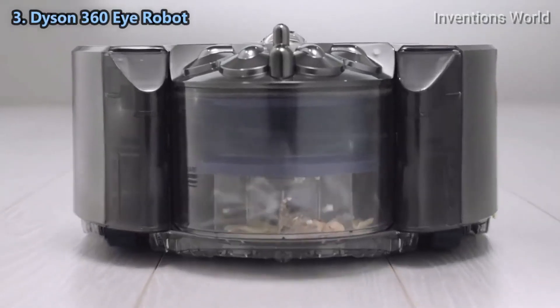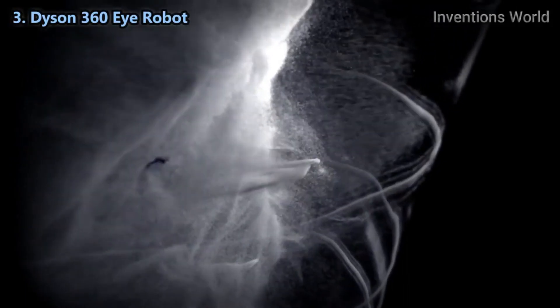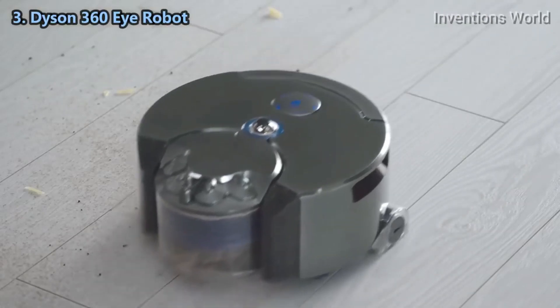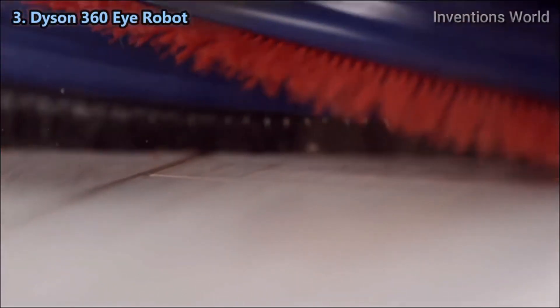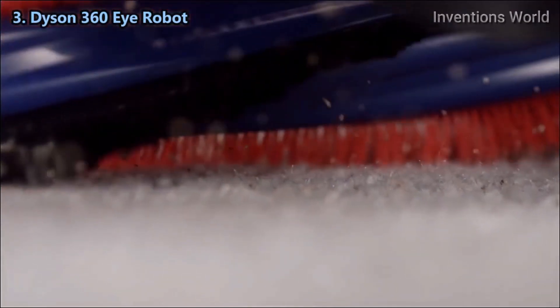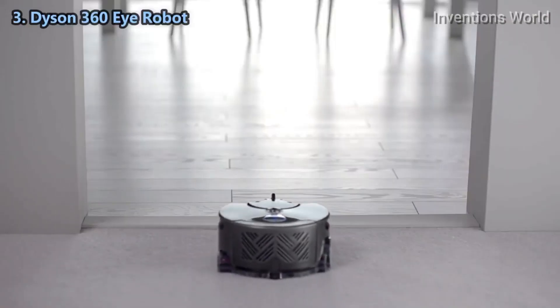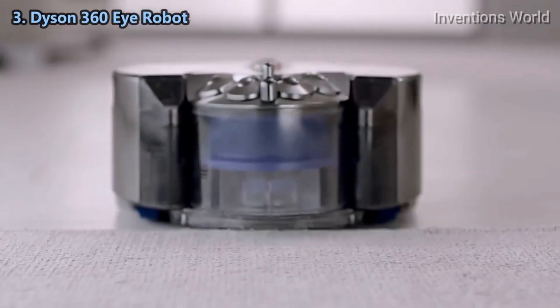Patented radial route cyclone technology generates powerful centrifugal forces to fling dust out of the air and into the bin. The robot's cleaner head spans the full width of the machine — carbon fiber filaments remove fine dust from hard floors and stiff nylon bristles remove ground-in dirt from carpets. Continuous tank tracks climb over obstacles and maintain speed and direction, ensuring it stays on course.